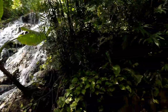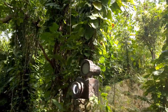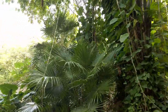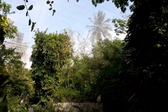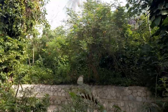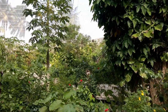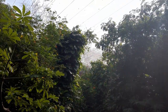Here we are in the butterfly pavilion — keep your eyes peeled for butterflies all over the place. It's very humid in here, but you can see they've got netting over top so they don't fly away.